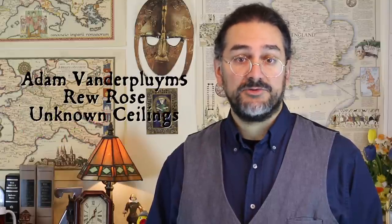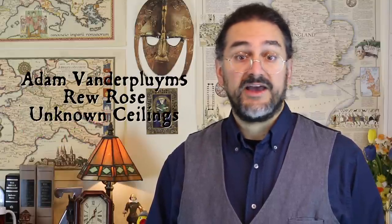Welcome to the EndNote Spelling Bee. In this mini-series I'm following up on the question I asked in my video about spelling: what are your favourite spelling pet peeves? A number of viewers, including Adam Vanderplume 5, Rue Rose, and Unknown Ceilings, had a further discussion about the dreaded GH spellings in English.